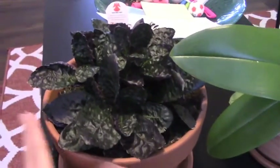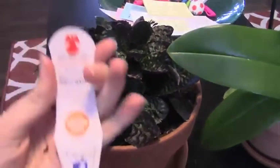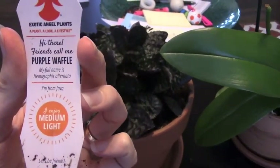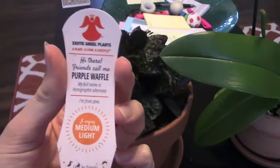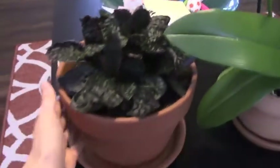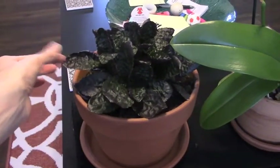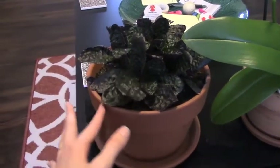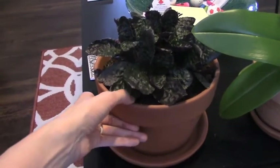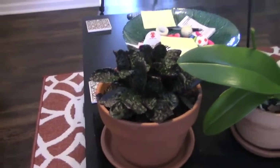The next plant baby is Stella Starr. She is a Hemigraphis alternata, or purple waffle plant. I just got her at Walmart, and she has grown beautifully. She's very easy to take care of — just water every seven to ten days, depending on how humid your climate is. She's been growing like gangbusters.